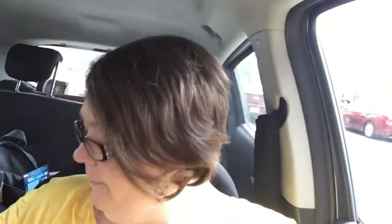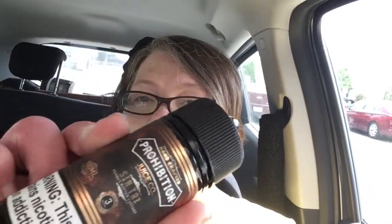Hey guys, I just popped on to let you know I have found some e-liquid that I really really love. I have been vaping this stuff since the expo — like every day, every day. I've ordered it like three or four times. It's Prohibition Company: Riding Shotgun and Syntax.